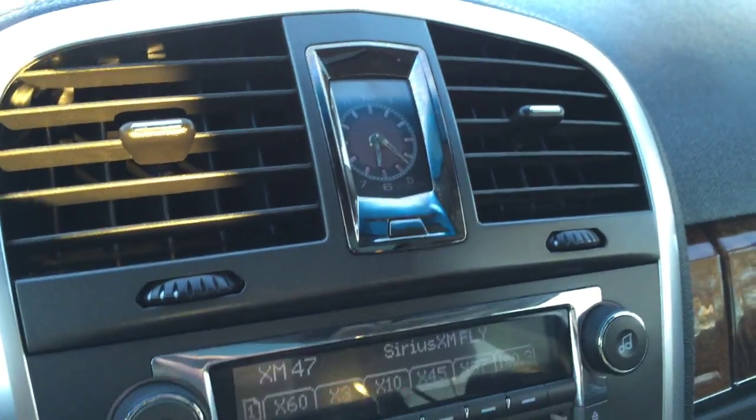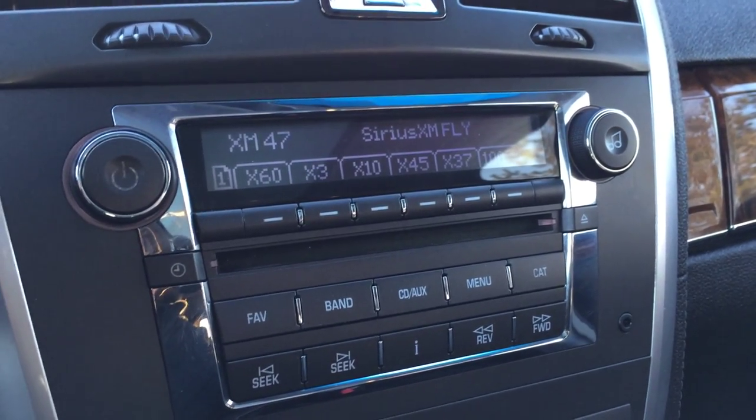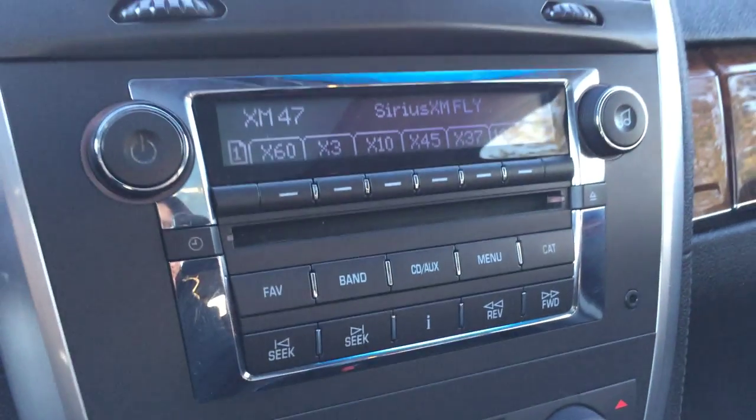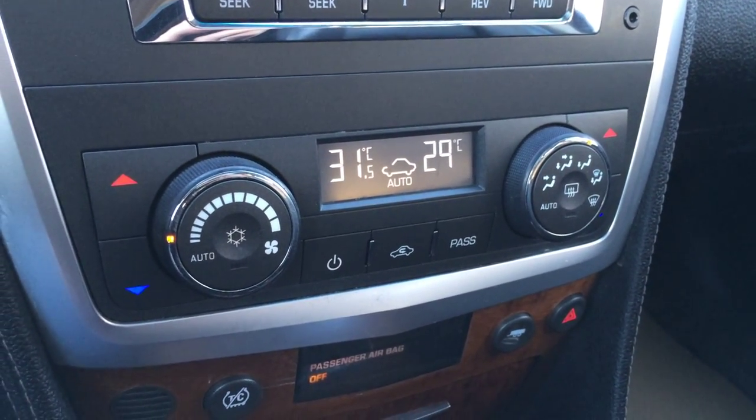Display screen, or you have your analog clock, and then your display screens for audio. You have AM, FM, satellite, CD. You have your auxiliary. Dual zone climate control, AC, front and mirror defrost.